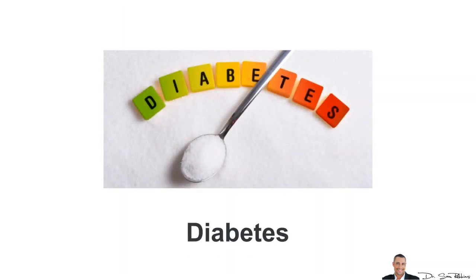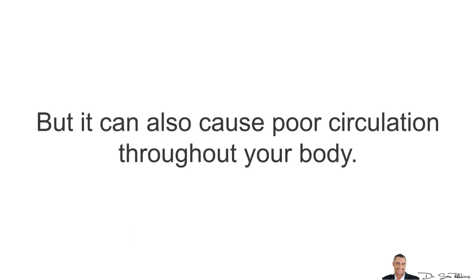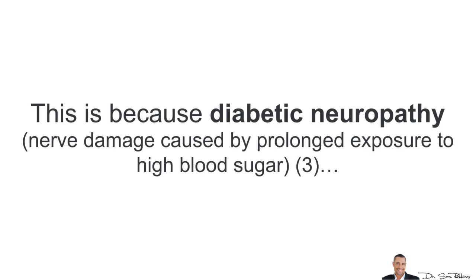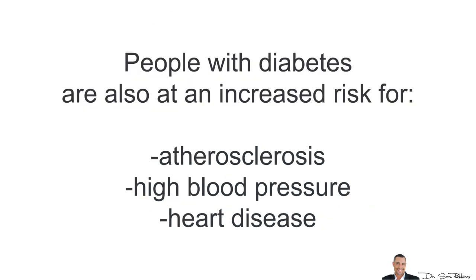Another major cause is diabetes. You may think diabetes only affects your blood sugar, but it can also cause poor circulation throughout your entire body. People with advanced diabetes may have difficulty detecting the signs of poor circulation. This is because diabetic neuropathy, which is nerve damage caused by prolonged exposure to high blood sugar, can cause reduced sensation in your extremities and feel similar to poor circulation. People with diabetes are also at an increased risk for atherosclerosis, high blood pressure, and heart disease.